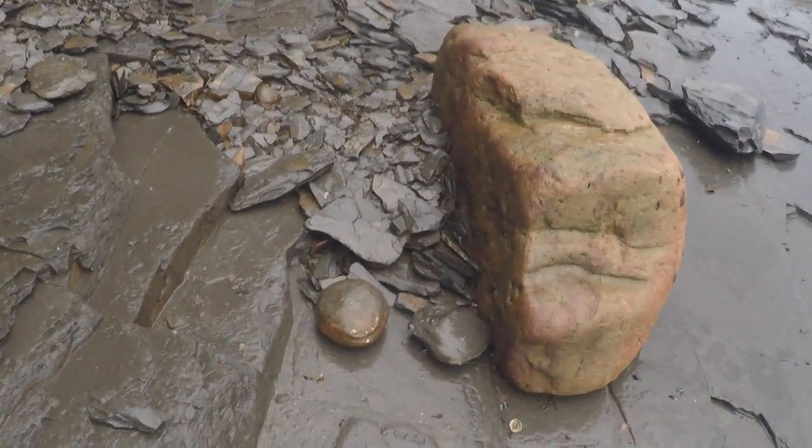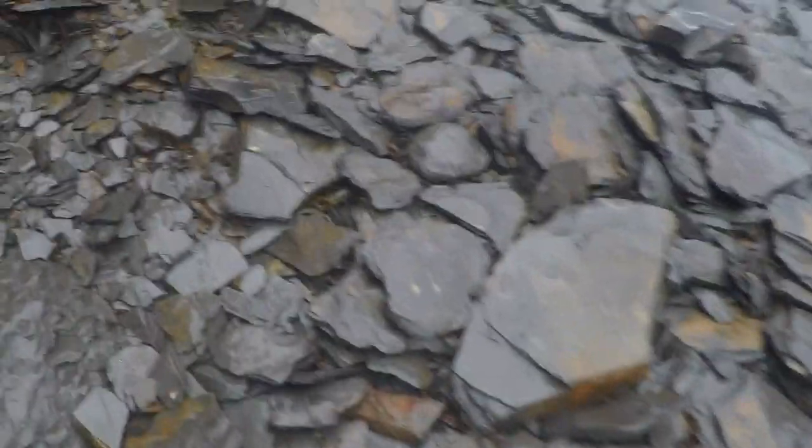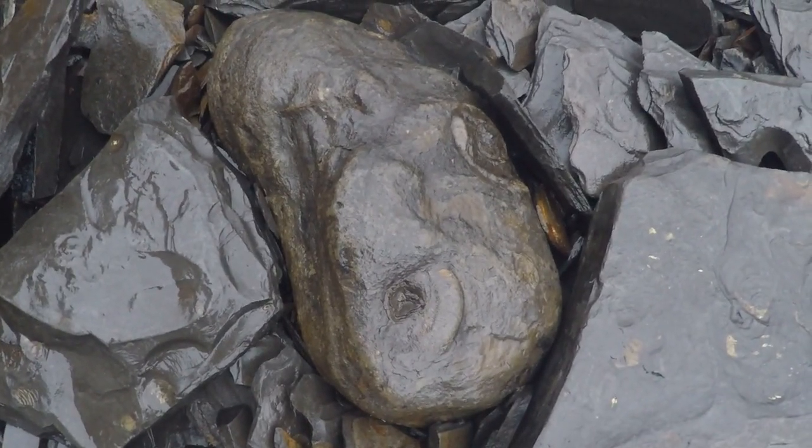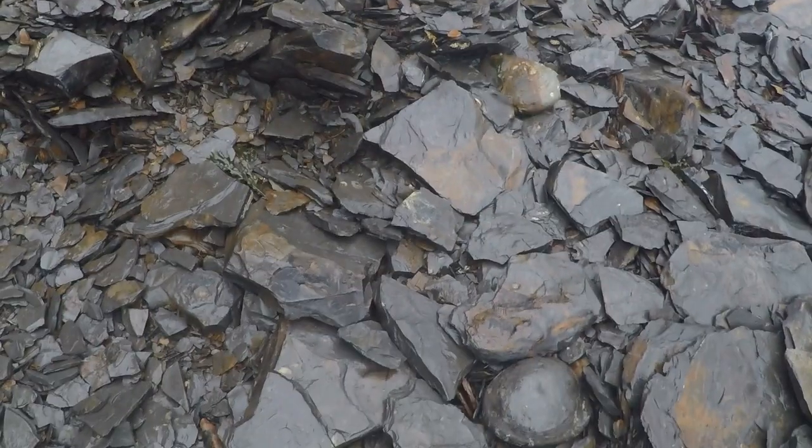The tide has been kind and has washed quite a lot of nodules out — one, two, three, four, five, six. A few over there as well. That one's definitely good. That looks like a phosphorus block. I'm going to spend a bit of time here just bashing through some of these nodules because there could be some good stuff in here.